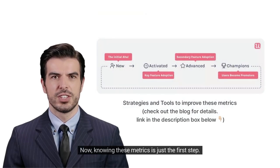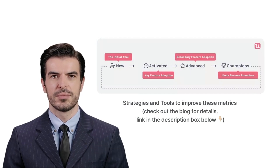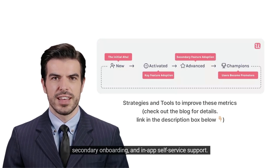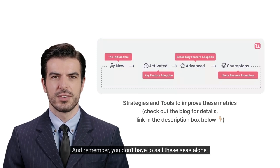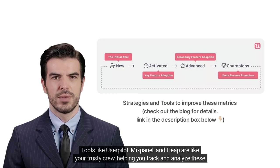Knowing these metrics is just the first step — the real challenge is improving them. Our blog post has got you covered with strategies like using interactive walkthroughs, secondary onboarding, and in-app self-service support. And remember, you don't have to sail these seas alone. Tools like UserPilot, Mixpanel, and Heap are like your trusty crew, helping you track and analyze these metrics.